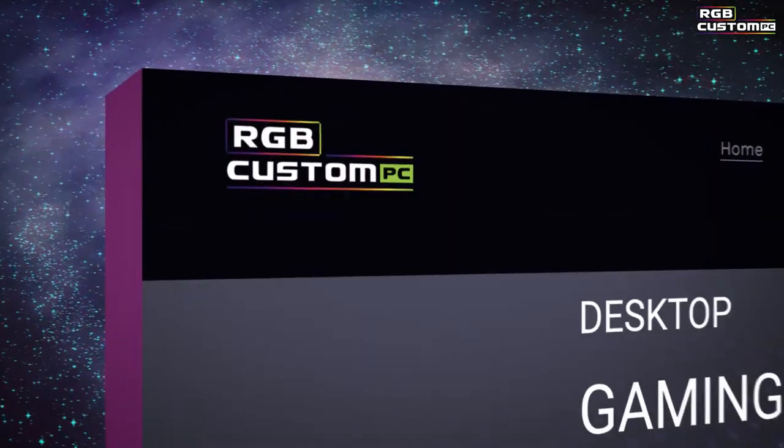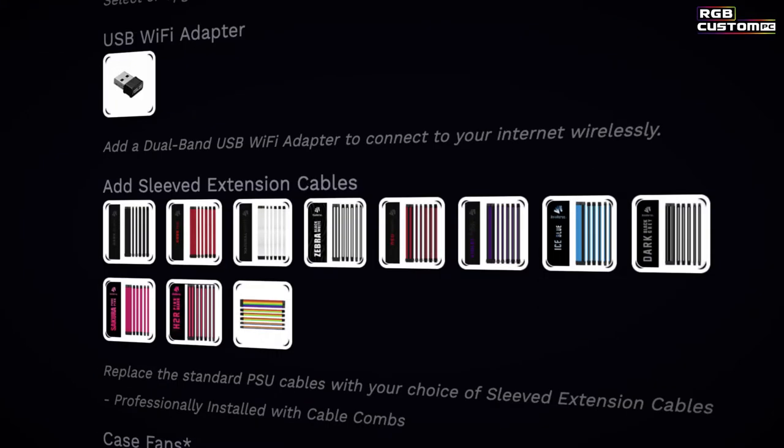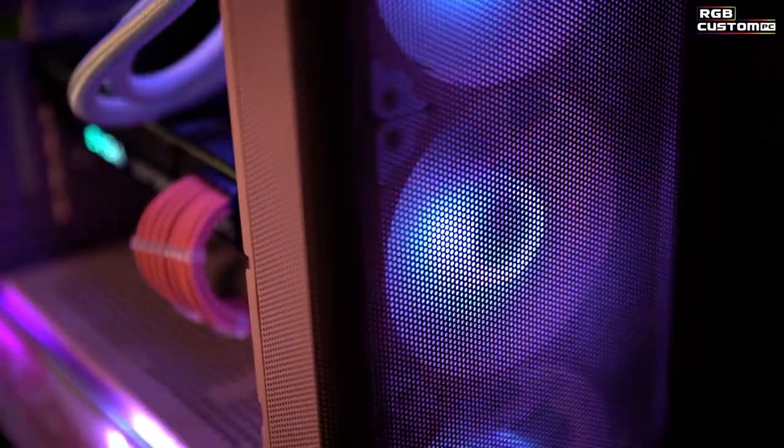Ready to level up your gaming experience? Create your dream PC with RGB Custom PC. Hundreds of build combinations available at just a click of a button. Choose your configuration — from colors and lights to tech specs and more, RGB Custom PC can help you design and build your dream machine.